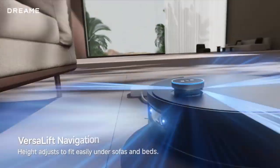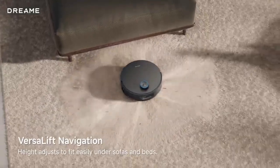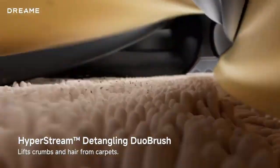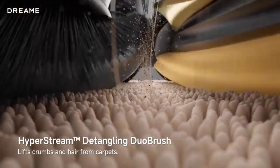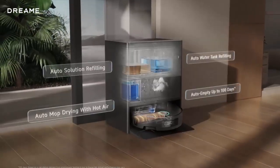For vacuuming, its detangling duo brush tackles pet hair and debris with a clever dual-brush and air-duct setup, while an extending side brush leaves no corner behind. With up to 25,000 pascals of suction power, no mess stands a chance.